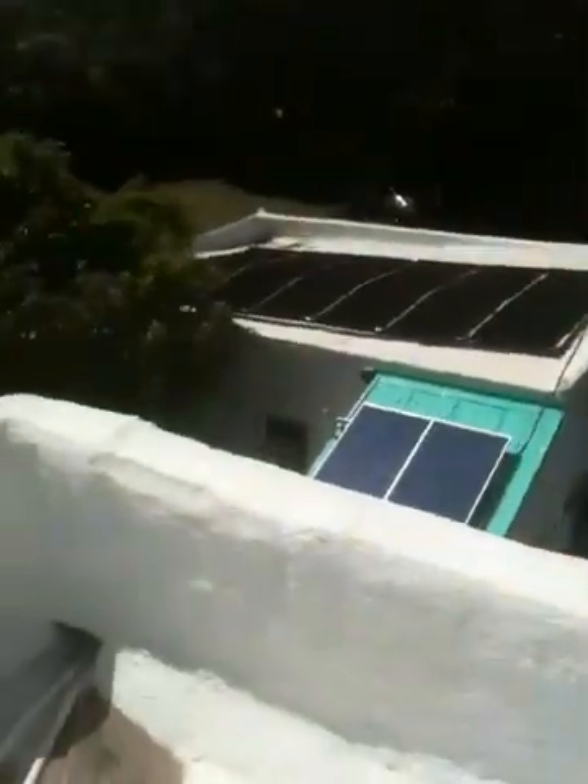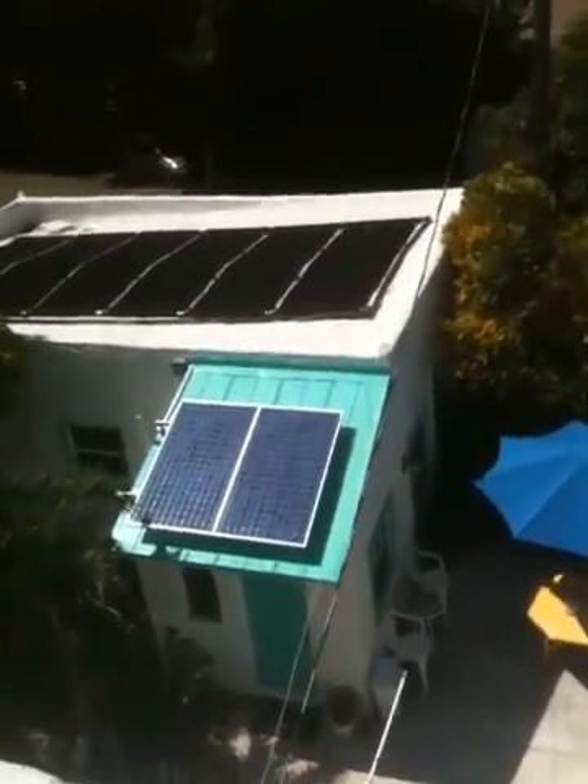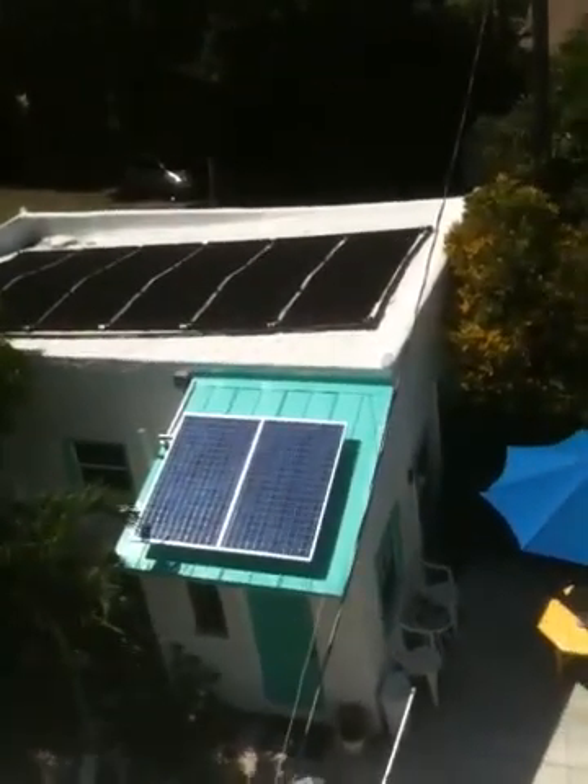Over here we have a couple more PV panels on this little building. This helps to power our crystal center of illumination.